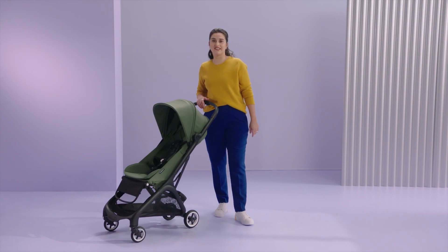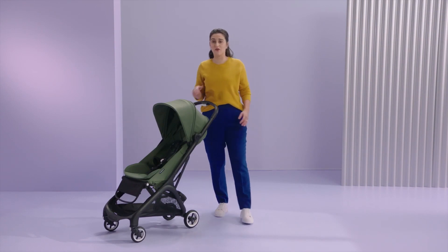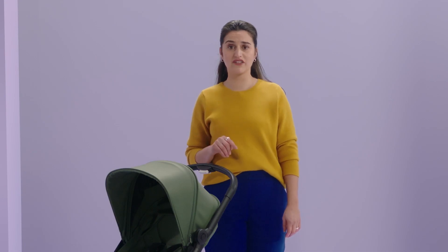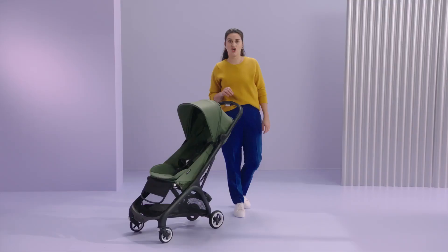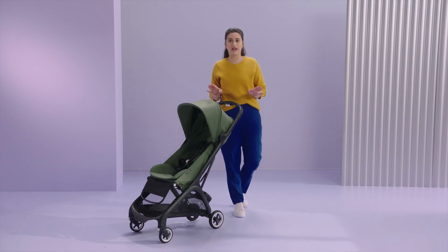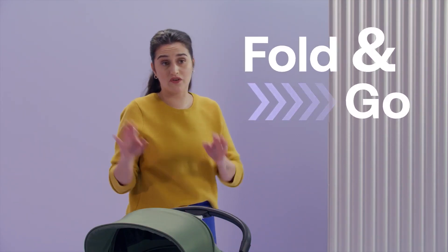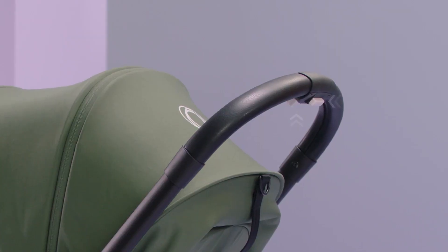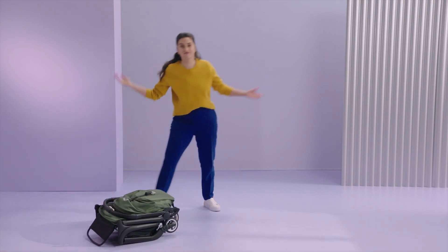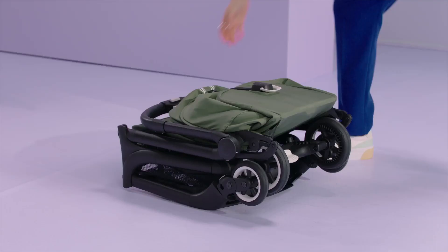The first thing you'll notice is how easy and intuitive it is to fold and unfold the Butterfly. The one-hand, one-second folding lets you fold it in record time. You can also fold the Butterfly without adjusting the canopy, the leg rest, or any other accessories — just fold and go. Just push the two white buttons until locked. Voilà! And once it's folded, it's also safe standing on its own.